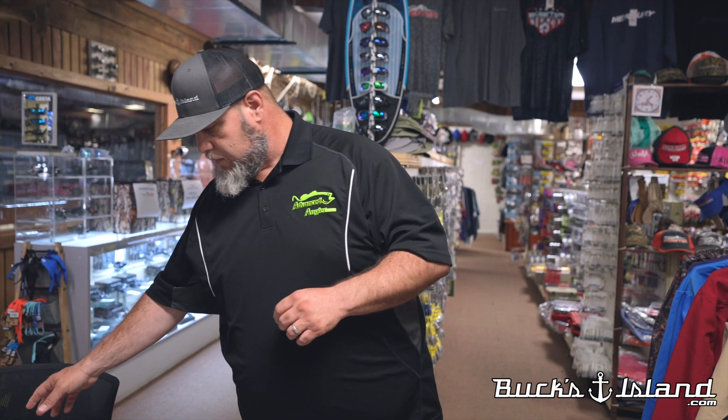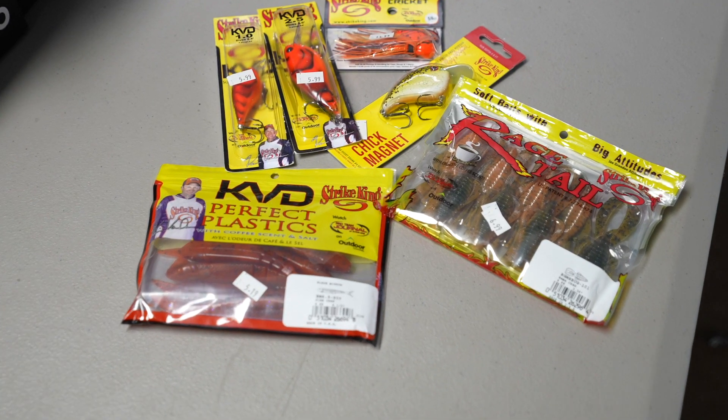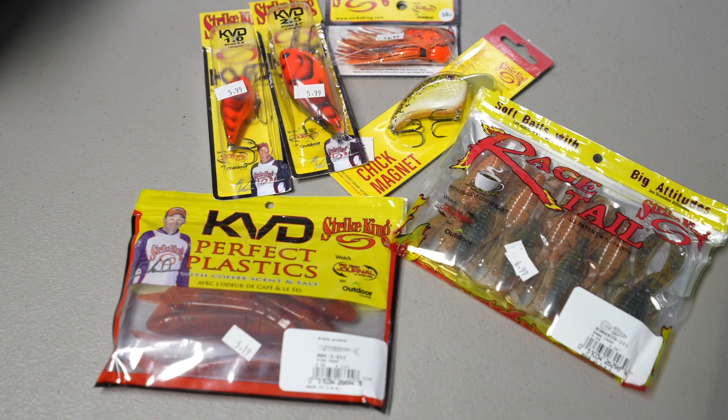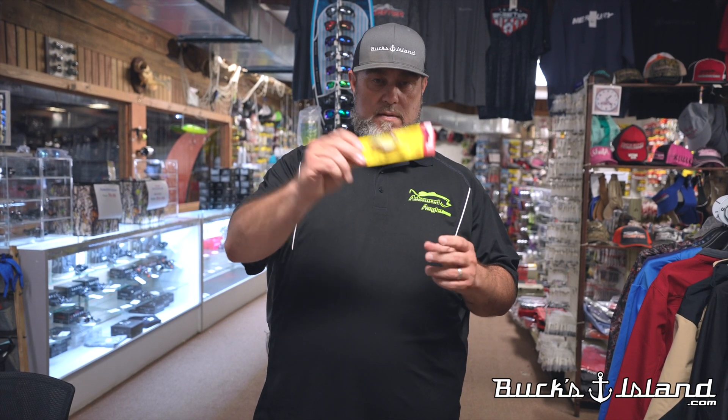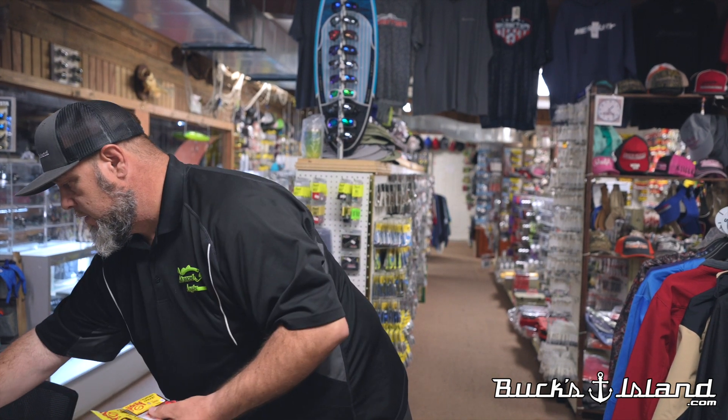Another thing we saw at ICAST was the Strike King Chick Magnet flat-sided crankbait. It comes straight out of Tennessee — Andy Morgan had a lot to do with this one. Flat sides in cold water give you a tight wiggle that gets you bites. Around here on the Coosa River and other bodies of water, anytime the fish are shallow — which is year-round — the Chick Magnet's tight wiggle will draw strikes.